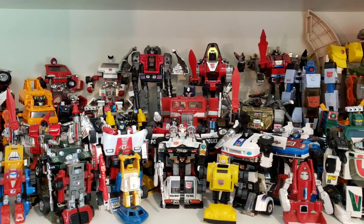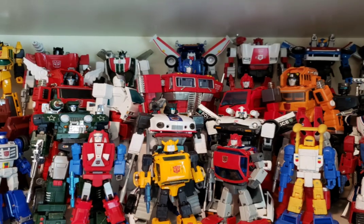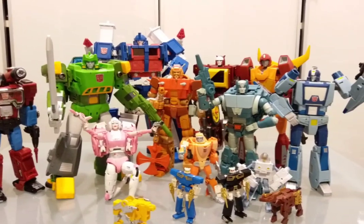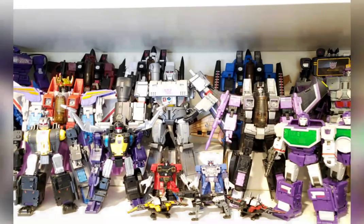In 1984, the toy world as we know it took a seismic shift with the introduction of transforming robots. Heroic, noble, and civilized Autobots who were locked in a perpetual conflict over the procurement of energy resources with their evil counterparts, the battle-hardened and ruthless Decepticons.